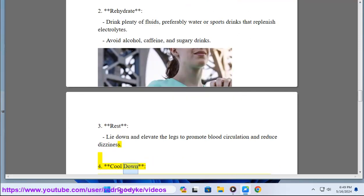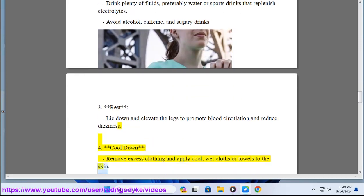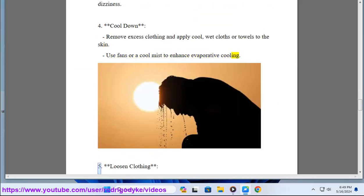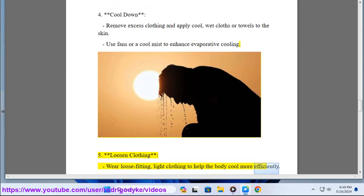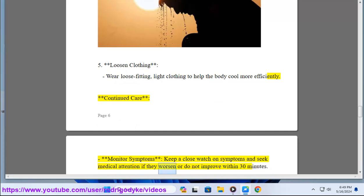4. Cool down — remove excess clothing and apply cool wet cloths or towels to the skin; use fans or a cool mist to enhance evaporative cooling. 5. Loosen clothing — wear loose-fitting, light clothing to help the body cool more efficiently. Continued care: monitor symptoms closely and seek medical attention if they worsen or do not improve within 30 minutes.